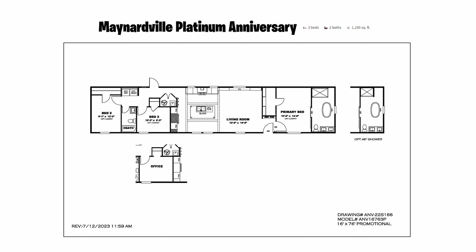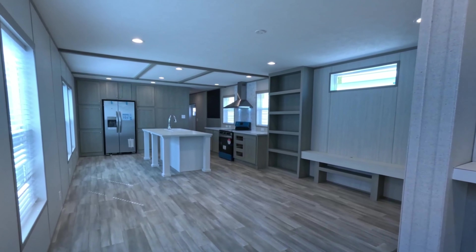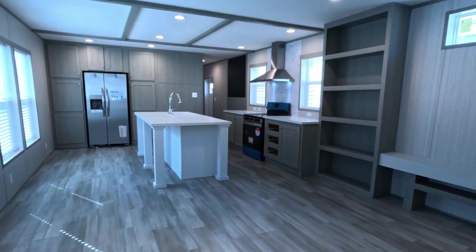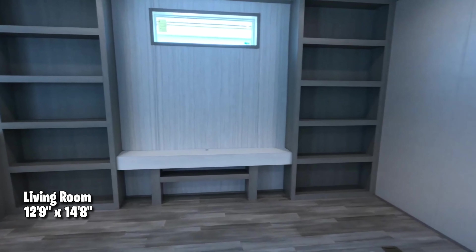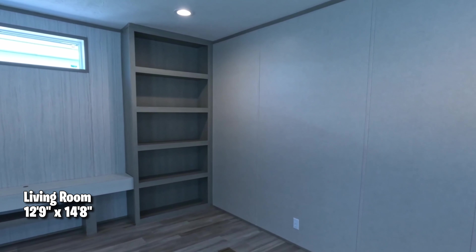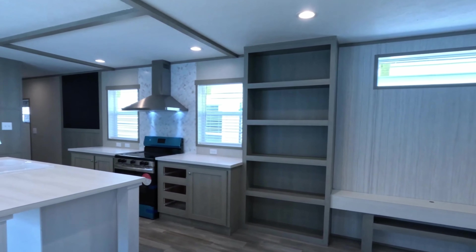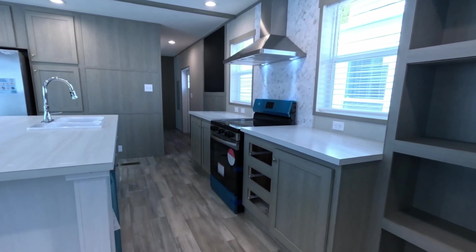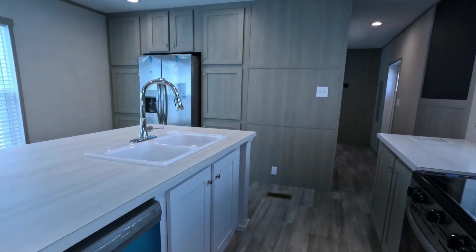Let's go inside! It's an open floor plan, and they are currently setting this one up because it's a brand new home. The living room size is 12'9" by 14'8". There's an entertainment area ready for your books and TV.